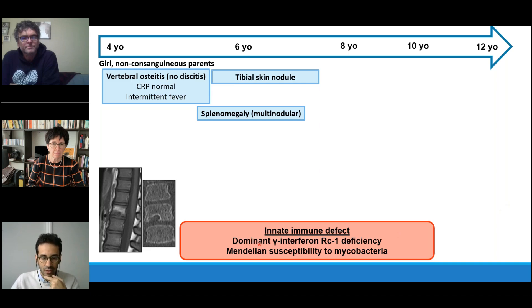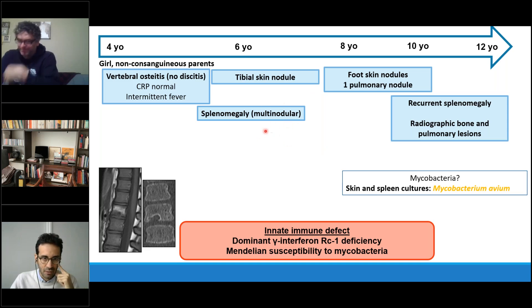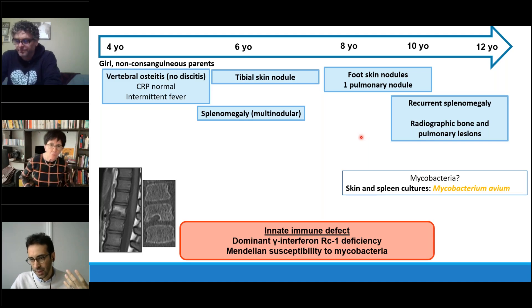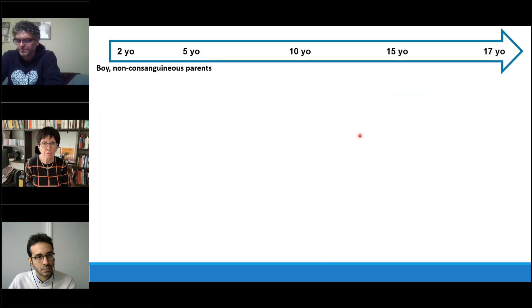Genetic testing revealed a primary immune deficiency: dominant gamma-interferon receptor 1 deficiency, leading to Mendelian susceptibility to mycobacterial disease. At eight years old she developed new skin nodules, a pulmonary nodule, splenomegaly, and bone and pulmonary lesions again. This time, Mycobacterium avium was found on spleen and skin biopsy. This case illustrates a key point: in primary immune deficiency, it may be difficult to find a microorganism, and conversely, finding an atypical microorganism in systemic granulomatous disease should prompt consideration of primary immune deficiency.